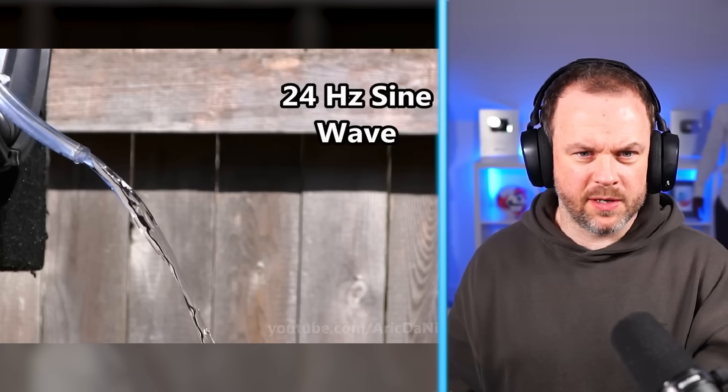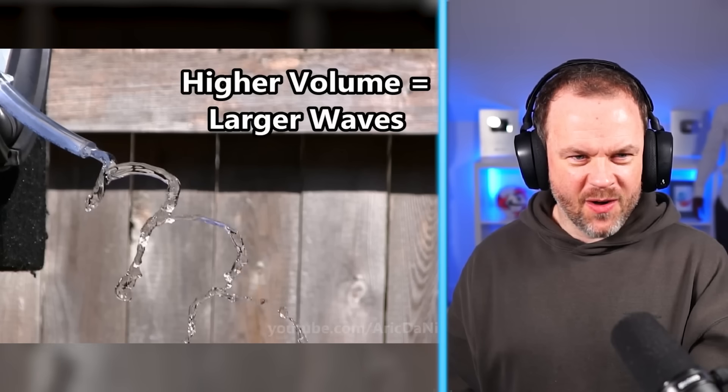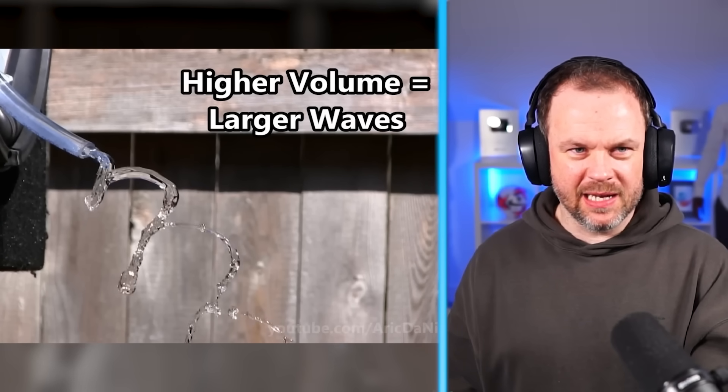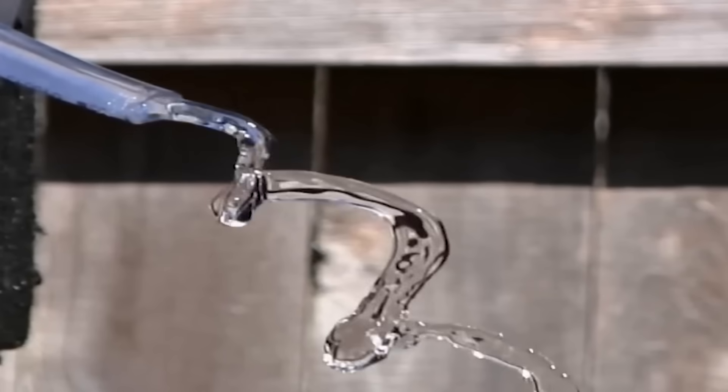You've created a tap, mate. 24 hertz — oh, it's what it does to water. Don't put water near speakers, guys, please. Your parents are going mad. Does it actually do that? That's absolutely mind-blowing.